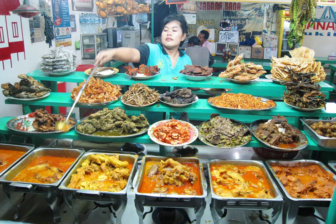Gulai kapala ikan kakap merah — red snapper's head gulai. Gulai jariang — jengkol stinky bean gulai. Dendang batakok — thin crispy beef. Dendang bilado — thin crispy beef with chili. Peru goreng — fried cow lung. Ayam bakar — grilled spicy chicken. Ayam goreng — fried chicken with spicy granules. Ayam pop — Minang-style chicken, boiled, steamed and later fried.